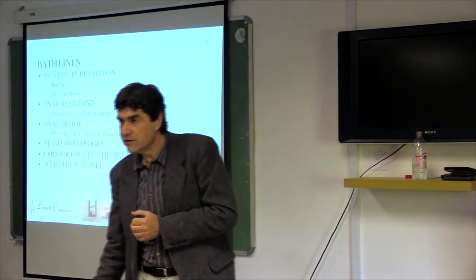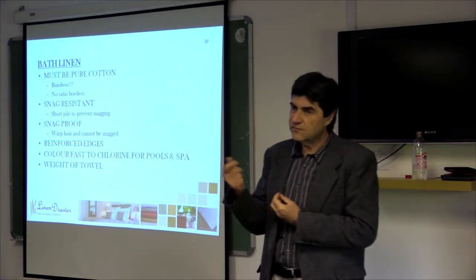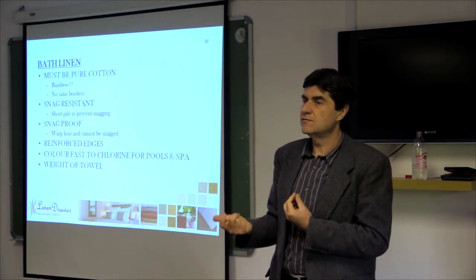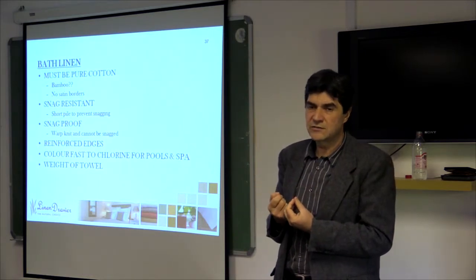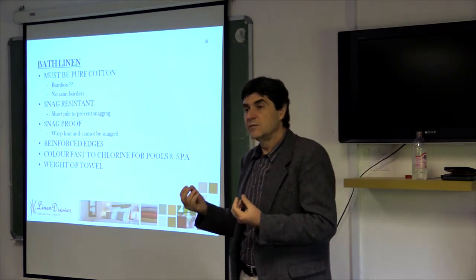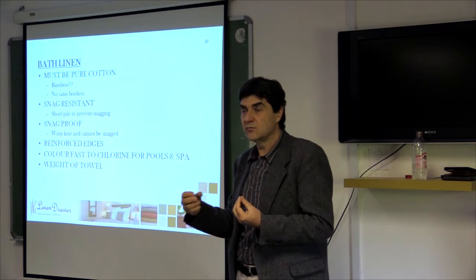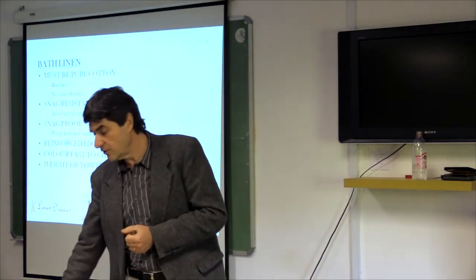The weight of the towel is an important factor. Those two towels are very similar in weight, but the one feels more luxurious because it's a woven towel. A very flimsy towel does not feel luxurious. However, one must consider weight when it comes to laundry, because a heavier towel takes a lot more washing and drying, which increases the costs in the laundry.